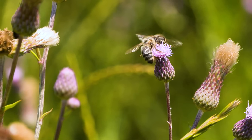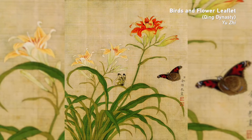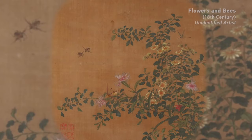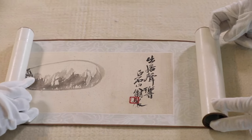Insects depicted in Chinese paintings, however, give off a different vibe. Butterflies are symbols of longevity and beauty. Bees are the sign of hard work. And in Qi's paintings, these tiny animals appear in a playful tone.